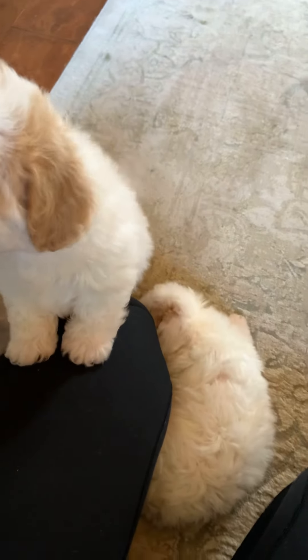Hello everybody, this is a video of some little maltipoos — kind of a video update to let you see how they're doing and growing. This is the litter with May, Mariah, Mel, and Marvin.